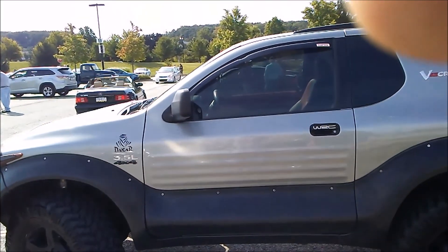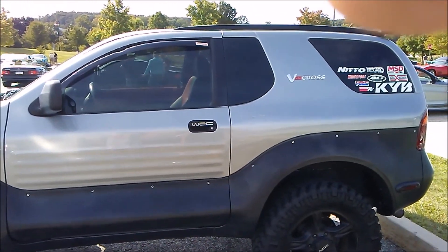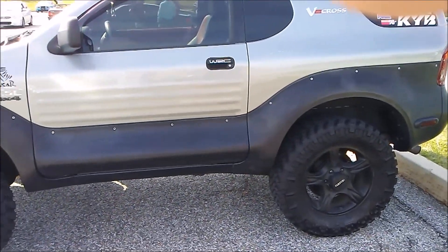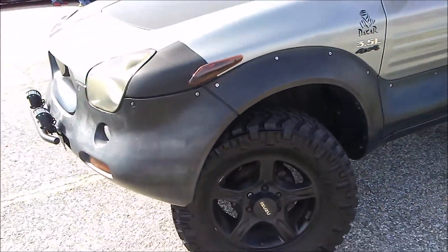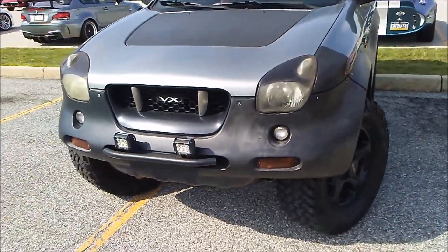I've never seen one of these before. They only ever made about 5,000 of them, and this one's from 2001. They used them for rally racing and used them in Paris-Dakar. They did really well.